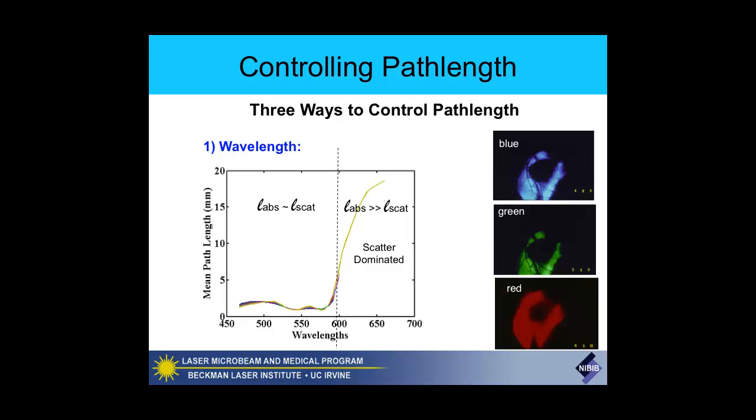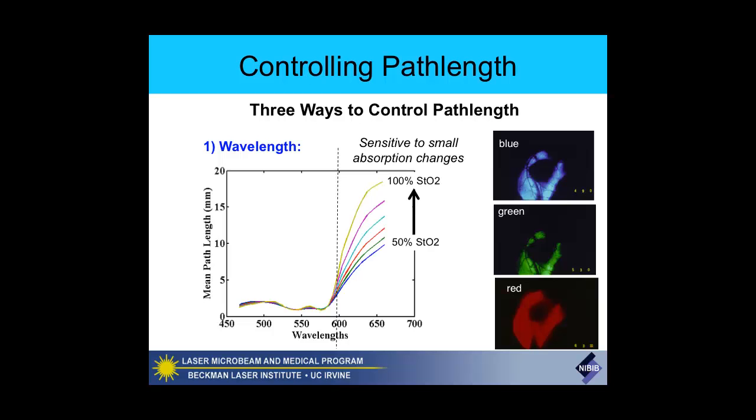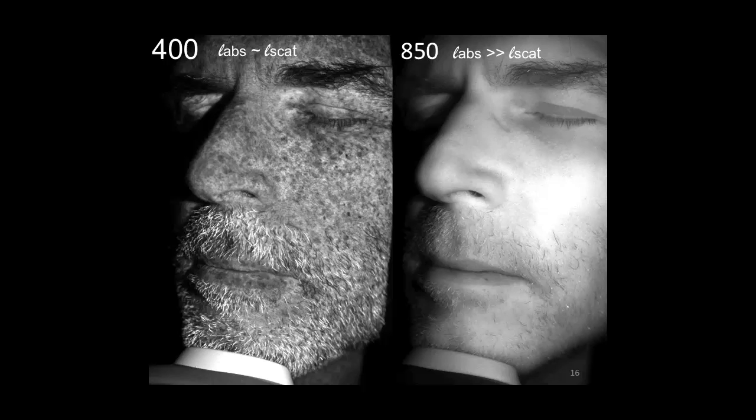This is a powerful modulator of path length. Interestingly, even when looking in the multiple light scattering regime, if the tissue is changing—for example a simulation going from 50% saturation to 100% oxygenation—the path length can change by another factor of 2 or so. So you really need to know these path lengths in order to be quantitative about your measurements.